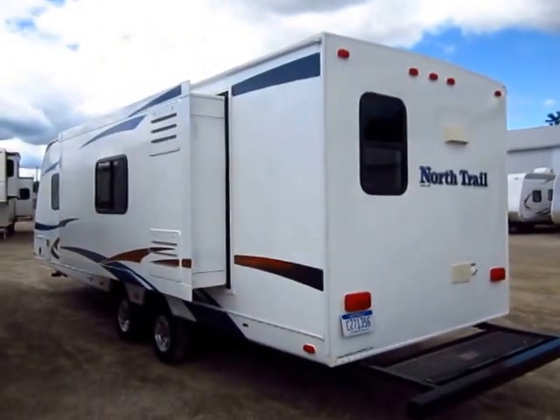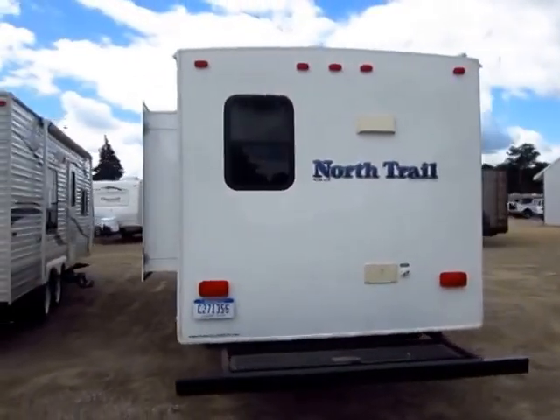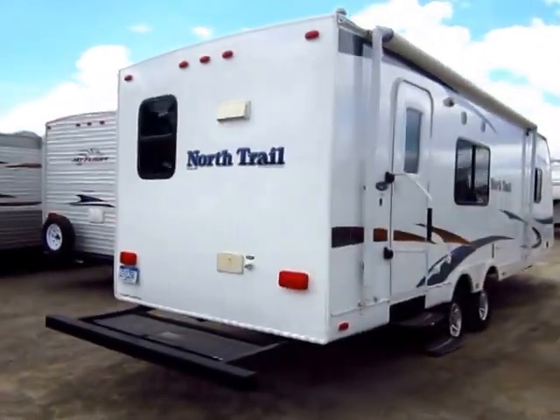In fact, this is very much Heartland's version of the Keystone Passport. Heartland recognized the success of the Passport line years ago and decided to take their hand at it. They both have some very cool features that make them unique but very comparable to one another.